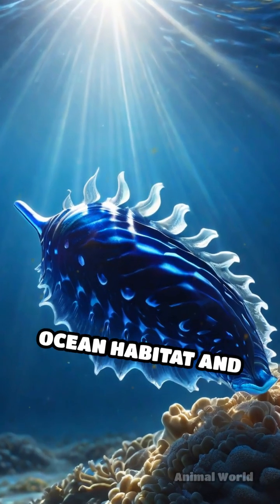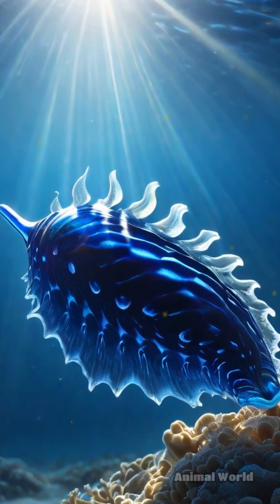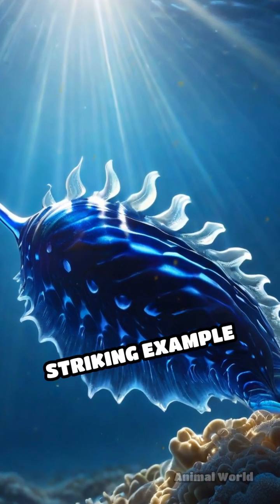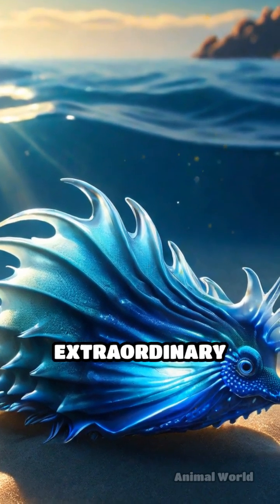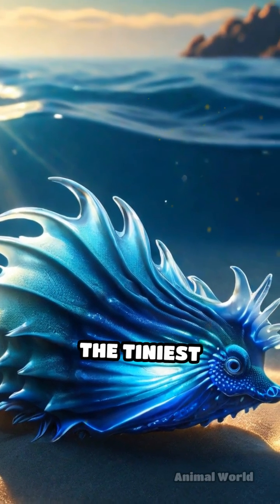Rarely spotted due to its open ocean habitat and small size, this remarkable sea slug is a striking example of nature's creativity, proving that some of the most extraordinary wonders come in the tiniest packages.